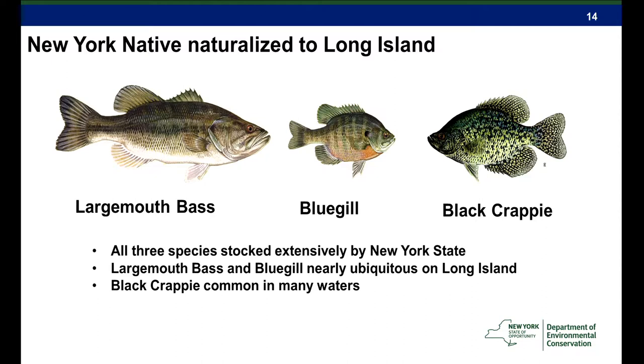Some New York State natives have been fully naturalized to Long Island: the largemouth bass, the bluegill, and the black crappie. All three species were stocked extensively.